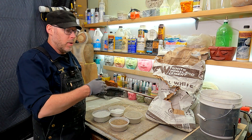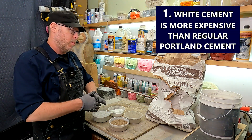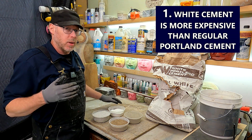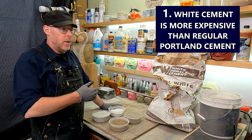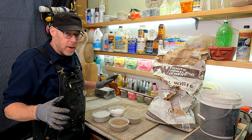The first thing you need to know is that it's going to be expensive. It's gonna be a lot more expensive than regular Portland cement — three times, four times as much money. That's kind of the going rate.